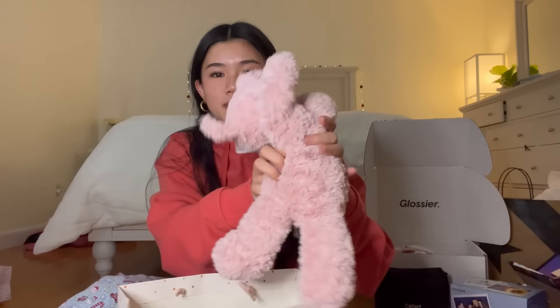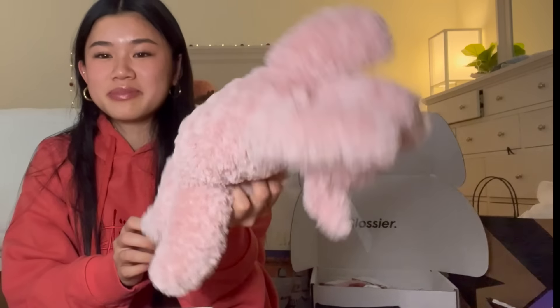Next, my mom got me a Jellycat and I literally love this so much. It's a pig Jellycat and I love pigs and I love Jellycats — I think this is so adorable and I'm definitely gonna put this on my bed. Jellycats are so funny to me, like they're so limp, but I really like this and it's so cute.